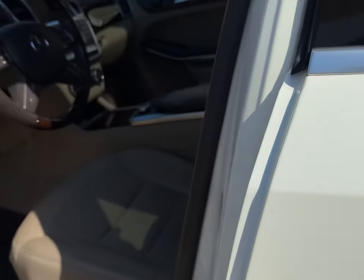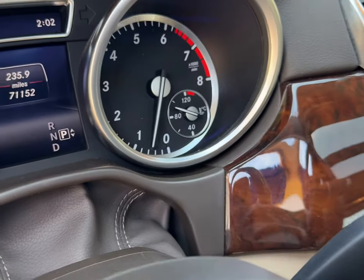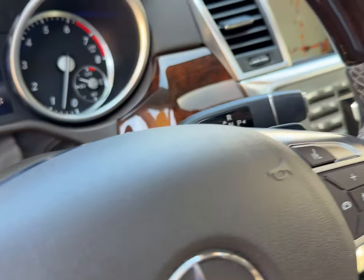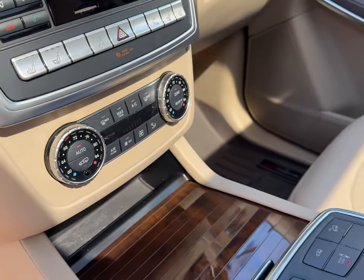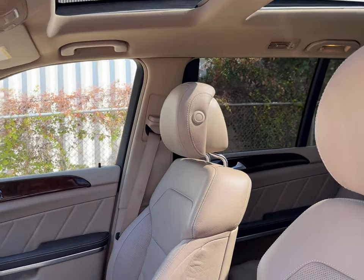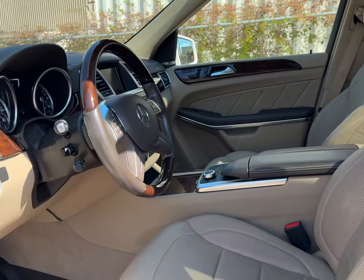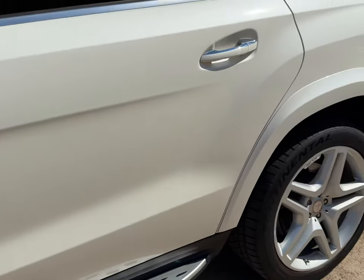Take a look inside — this one's got 71,152 miles. Of course it has navigation, heated and cooled seats, heated steering wheel, sport mode, and it's got the rear shades on the back windows. It's very clean.